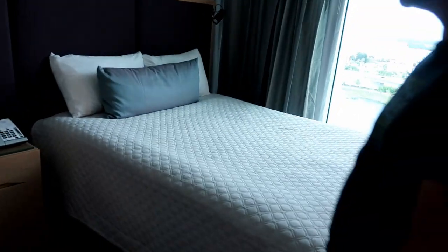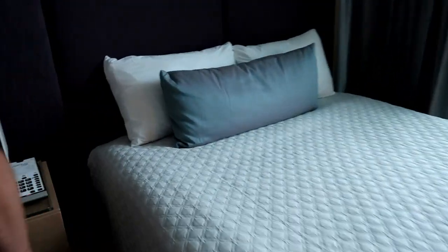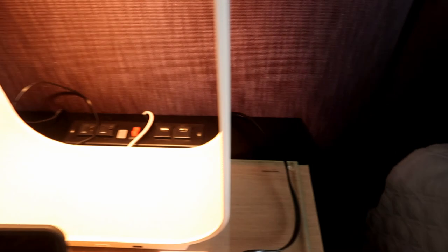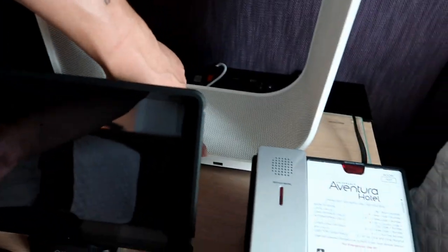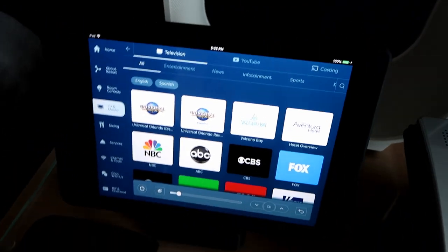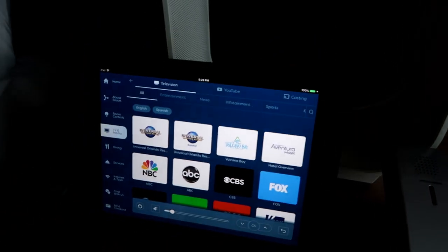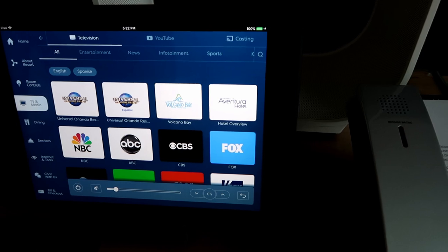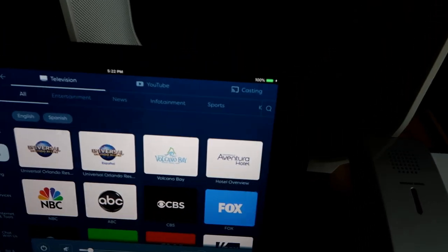Beds. And the TV is controlled from here. I'm not quite sure what this is — it looks like a speaker and a light. There's a USB port. And then here you control the television and your lights, and you can make dining reservations and all that on this tablet in the room.